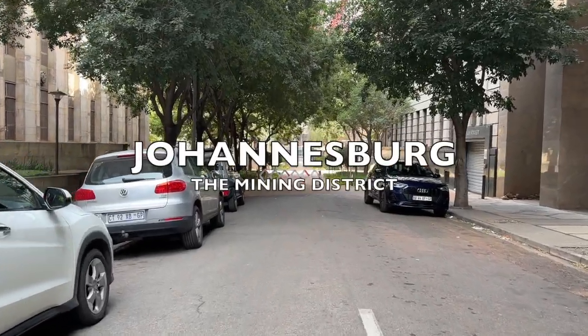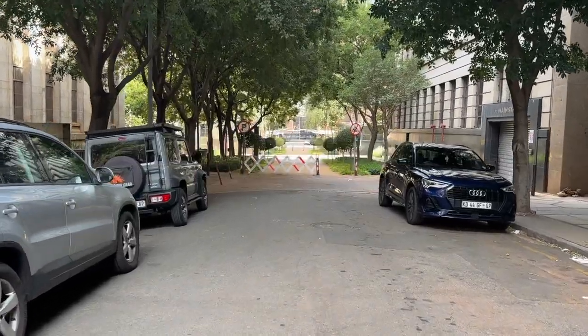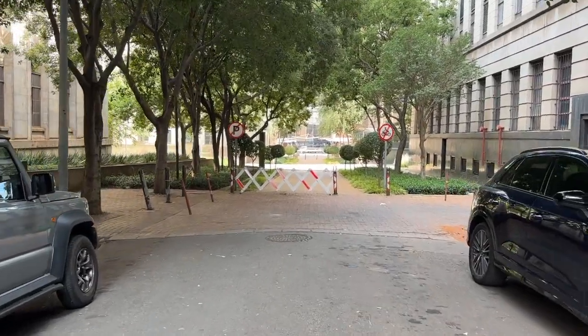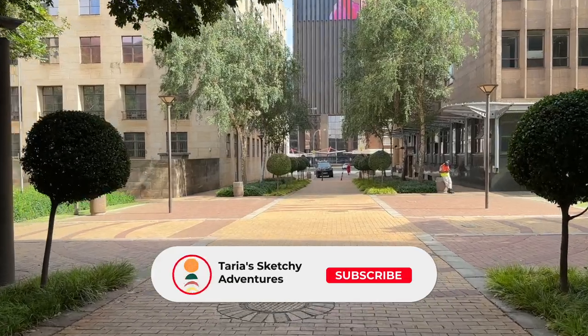Hey sketchy friends! In this video I want to show you a little slither of our most recent urban sketching event. I had the honour of organising Urban Sketches Johannesburg's first meet-up of 2023.